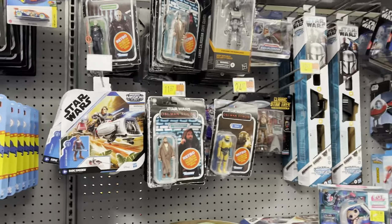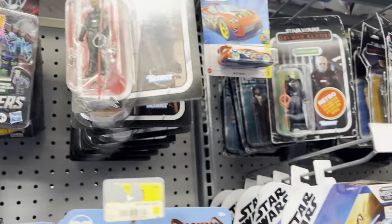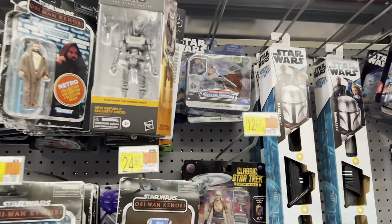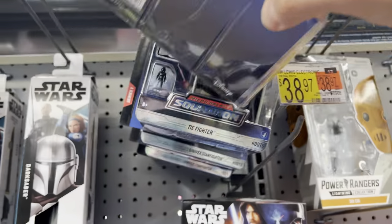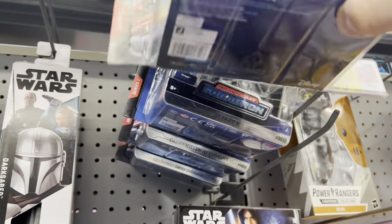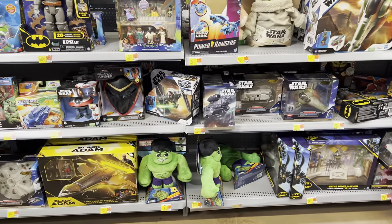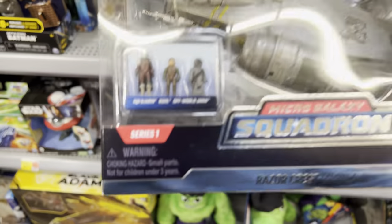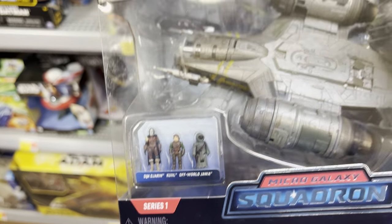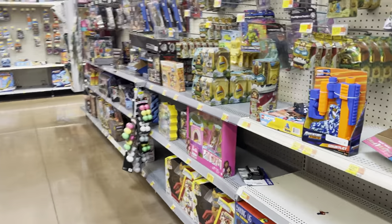Okay, let's see. Some vintage collections here — looks like all Andos. Here's the Walmart exclusive Razor Crest. Comes with an Offworld Jawa. Cool. Troop transports, Slave One, and some Black Series over here.